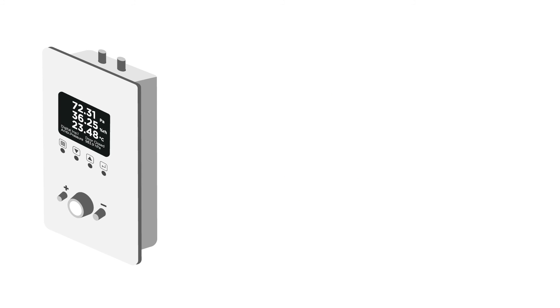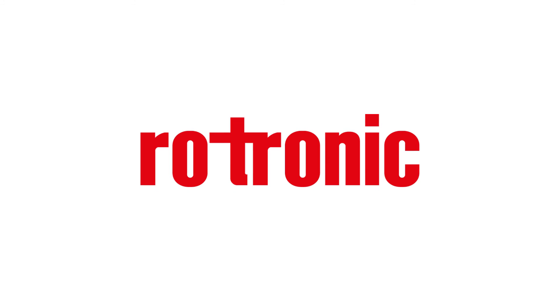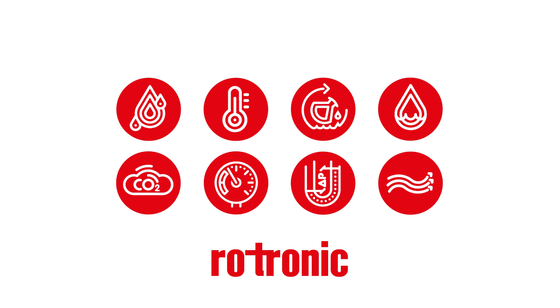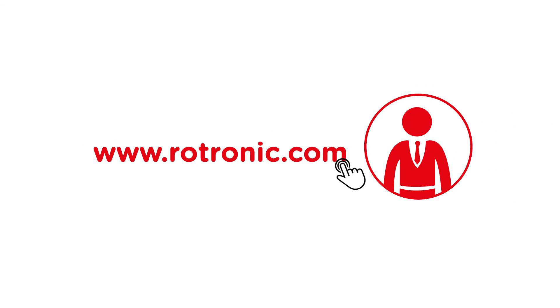With its extensive range of features, the CRP5 solves many measurement and control requirements. Trust Rotronic measurement devices for climatically stable production and storage environmental conditions. Technical specifications for all Rotronic products are available online at www.rotronic.com or meet with an experienced Rotronic engineer.